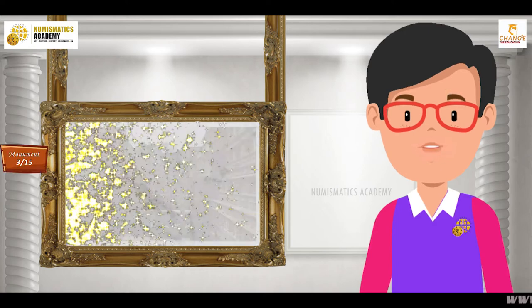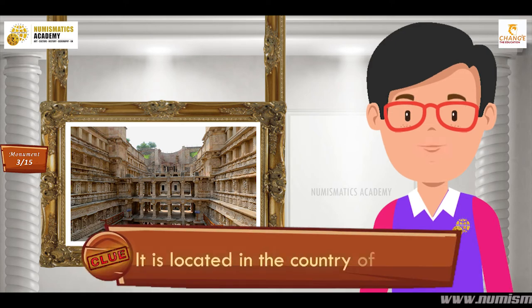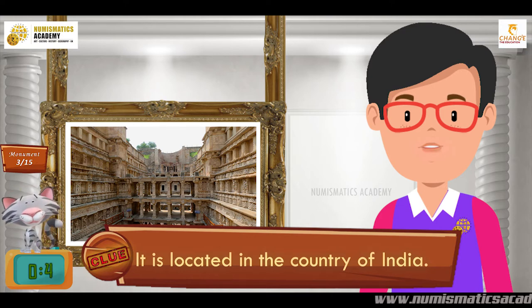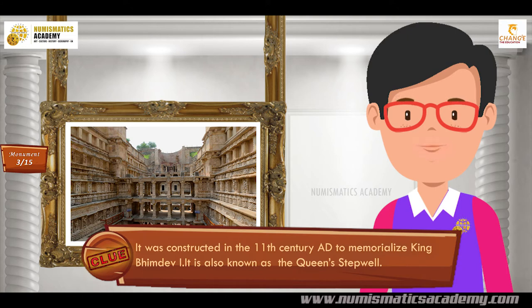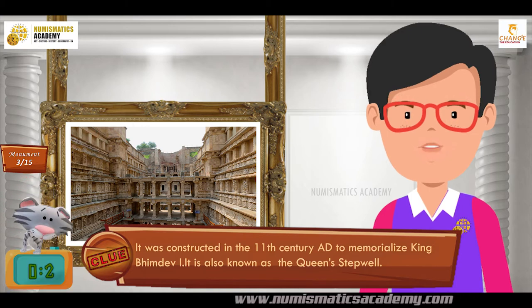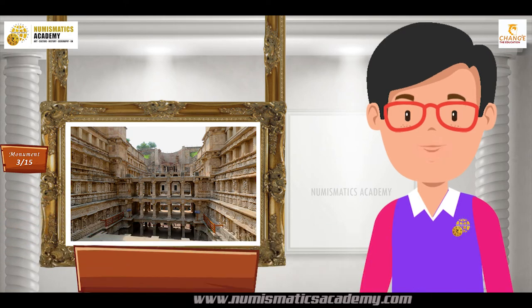Do you know what this monument is? It is located in the country of India. It was constructed in the 11th century AD to memorialize King Bimdev I. It is also known as the Queen Stepwell. It's Rani Ki Vav.